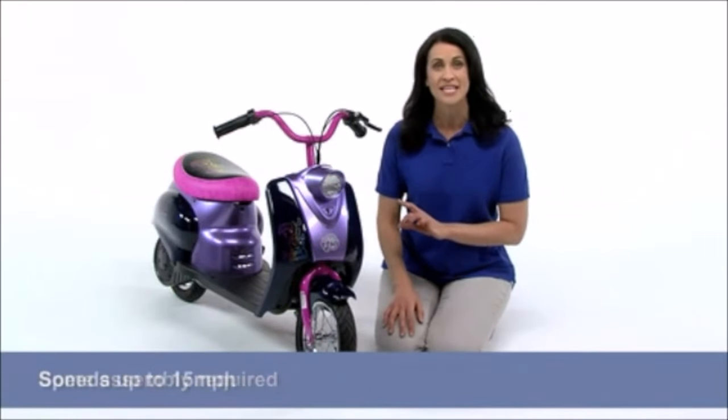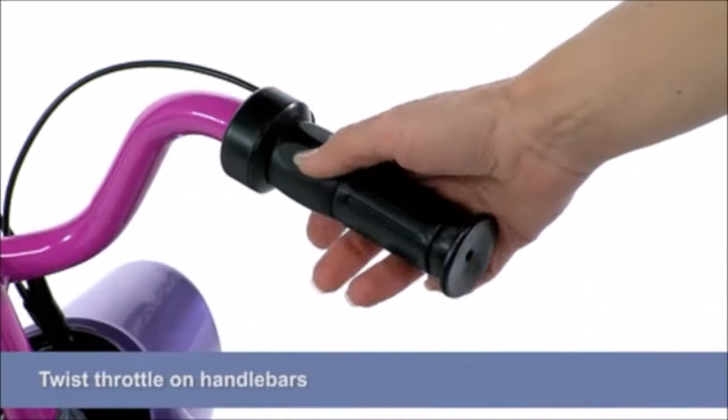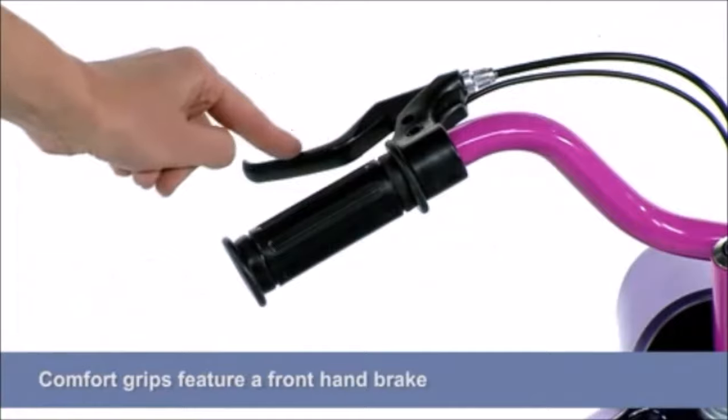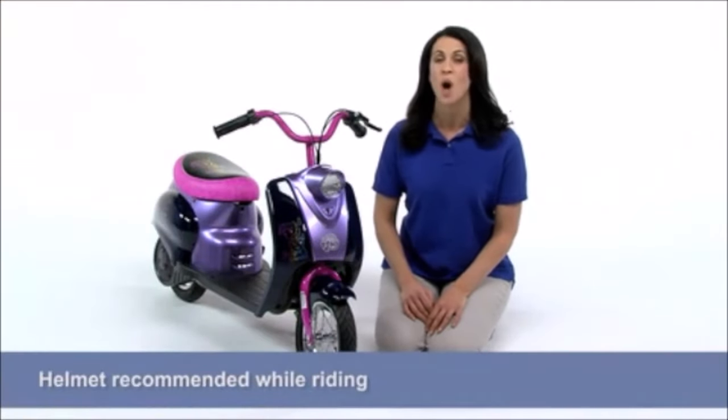After assembly, the two-wheeler hits speeds up to 15 miles per hour, thanks to the twist throttle on the handlebars. The comfort grips feature a hand front brake for smooth stopping, and for added safety, it's always recommended that you wear a helmet when riding.